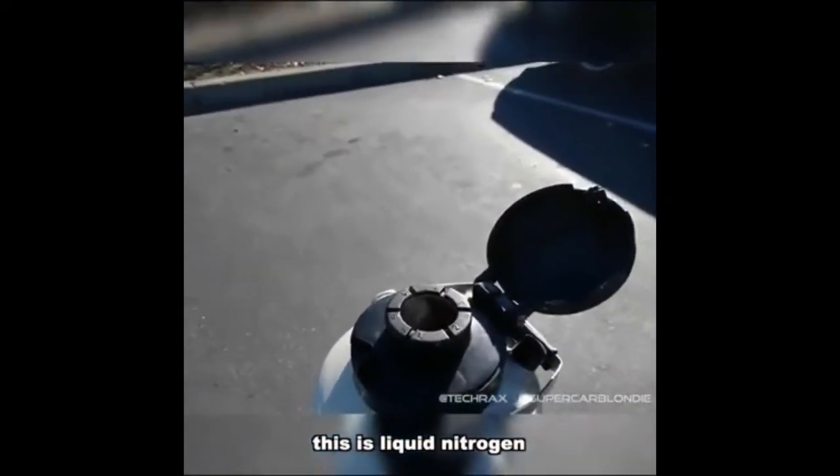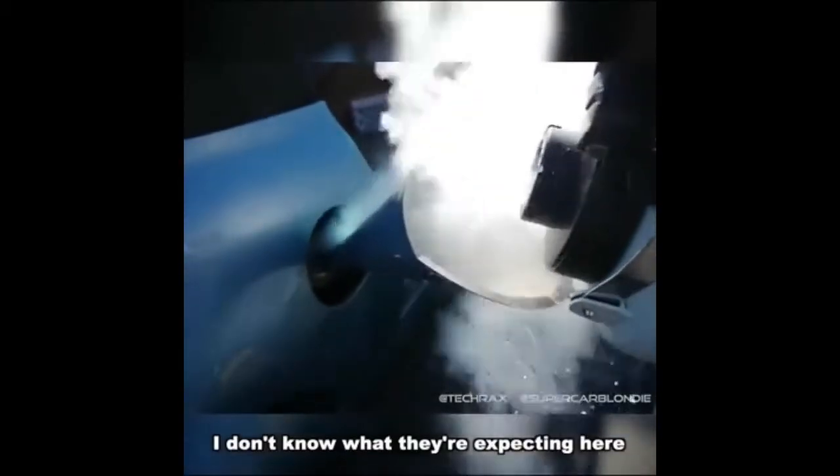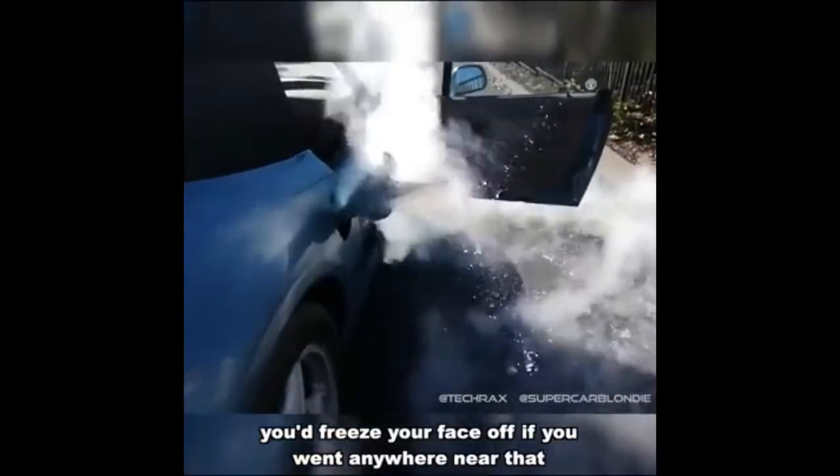This is liquid nitrogen. I don't know what they're expecting here. The car does not look happy about this at all. Look at that — oh yeah, dude, that's a lot. Oh my god, you'd freeze your face off if you went anywhere near that.